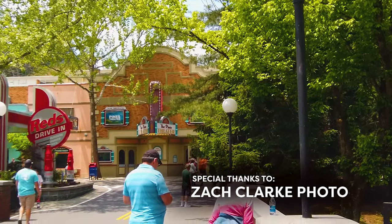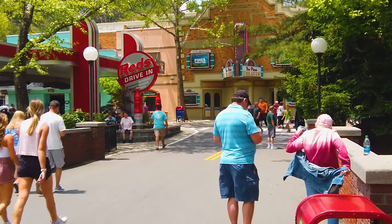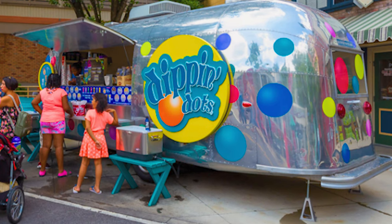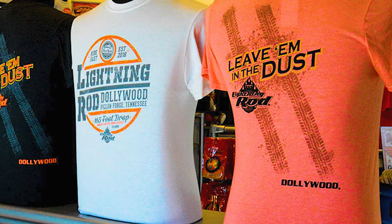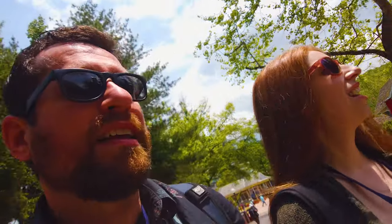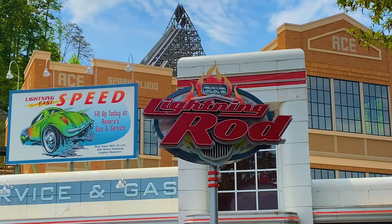This section of the park is modeled in a 50s and 60s themed time period, complete with a diner, an ice cream shop housed in an Airstream trailer, a hot rod inspired retail store, and of course the centrifuge of the Jukebox Junction section of the park — the electrically charged roller coaster ride itself, Lightning Rod.